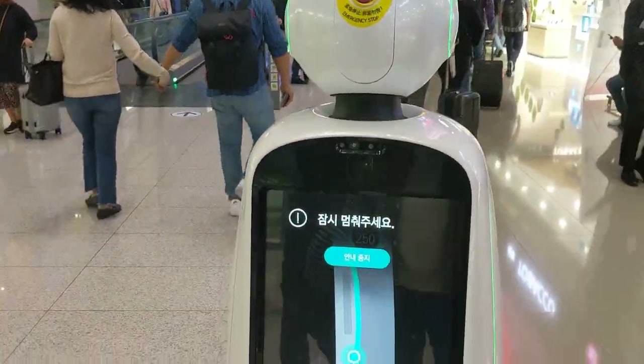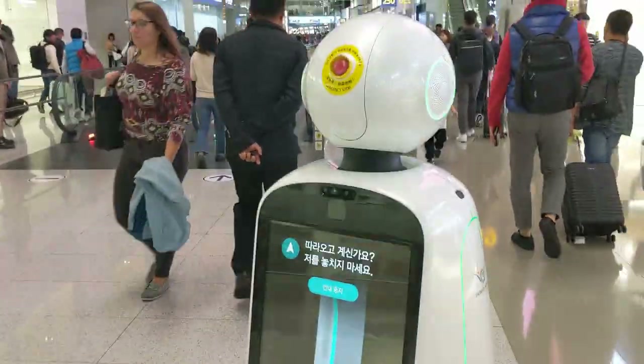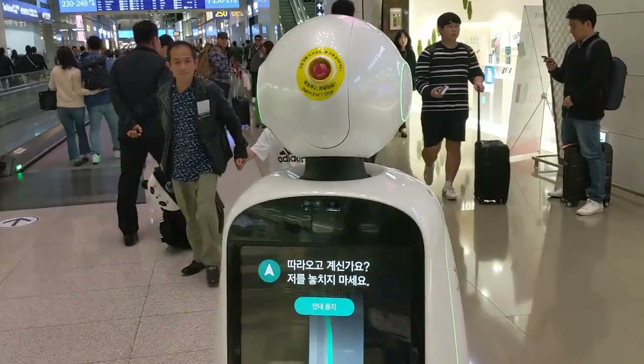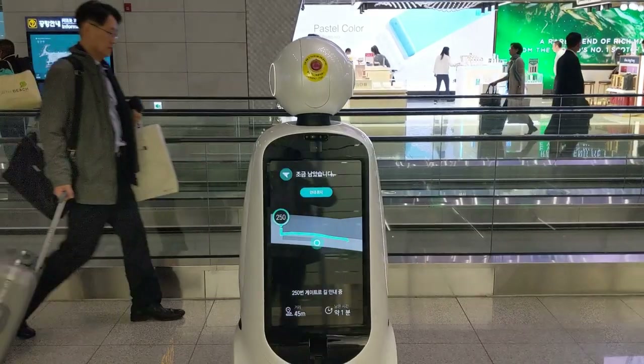There it is. So there you go. I hope that gave you a bit of an insight on this robot. Sorry LG, but it's very slow.